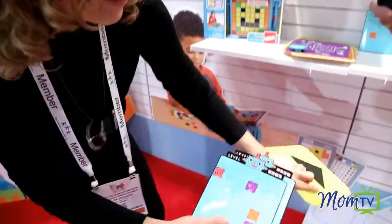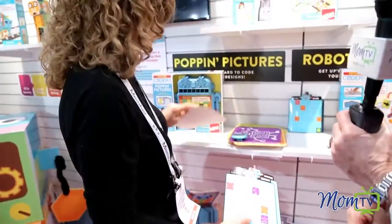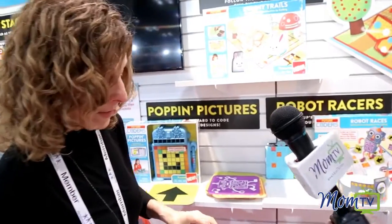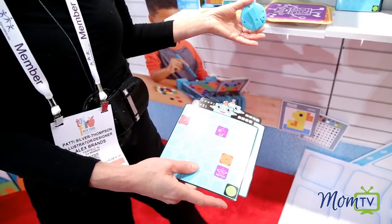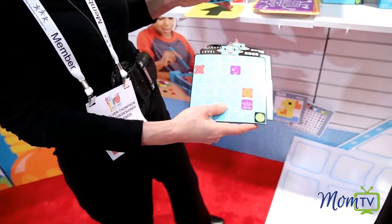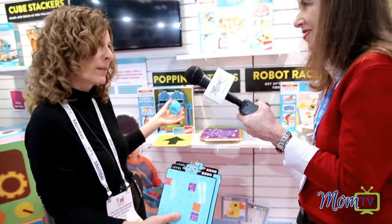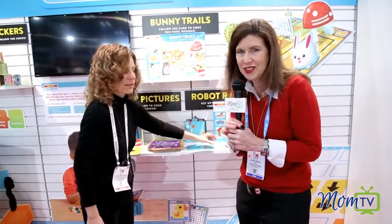They start making their path from start to stop with these directions. When they get to the stop, they stop the timer, and then they look back and say to themselves: can I make it shorter, can I make it better, can I do a little bit this way or that way — so they learn how to compete against themselves to make the program better. If you have a future coder, which you should have, then check out Future Coders from Alex Brands. I'm Maria Bailey of MomTV.